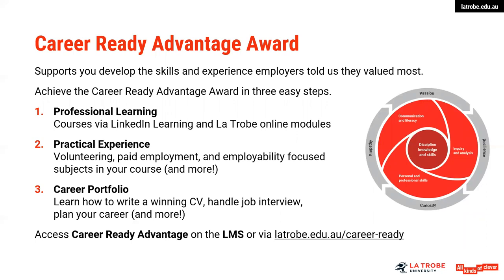With a career portfolio, this is the component of the award where you are learning to articulate your career story and communicate your skills and experience in a much more effective way to employers — for example, learning how to write a winning resume, handle the job interview, plan your career, put together your LinkedIn, and a lot of other activities. I encourage you to engage with this program as it will enable you to stand apart from others in terms of your employability skills. There is a lot of information on the LMS as to the activities that count under each area of the award. You work initially towards the silver level award, complete some additional activities towards gold, and then some additional beyond that to achieve the platinum level of the award.